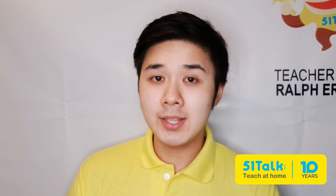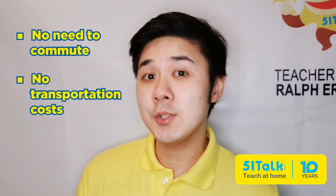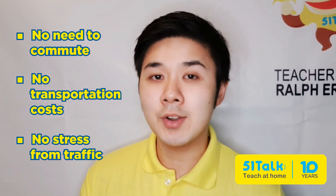You can teach in the comfort of your own home. One of the best advantages of online teaching is that it's virtual. As long as you have the proper space and equipment, then you can teach. Teaching English online does not confine you within an office space. Instead, it gives you the freedom to teach at home or anywhere that's quiet and has a fast and stable internet connection. Most importantly, you can save time by not commuting, reduce your transportation costs, and not get stressed from traffic.